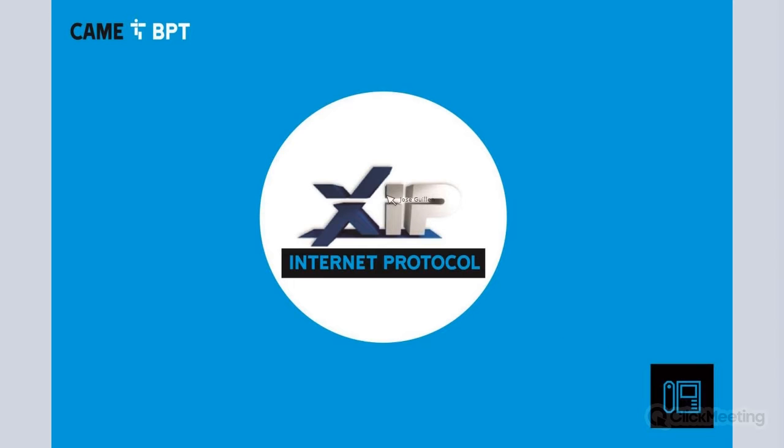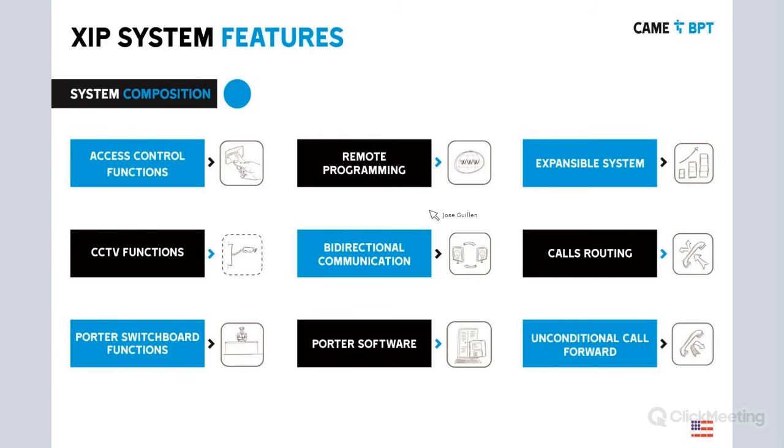Moving forward, let's look at our XIP internet protocol product line. It shares many features with the last product line — access control function, CCTV function, and porter switch function. However, for the porter function we're going to be using a PC because with this product line we can go over 100 units, so we need something more robust. We can also do remote programming and have bi-directional communication.